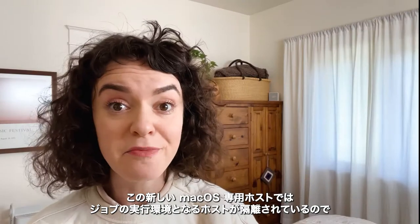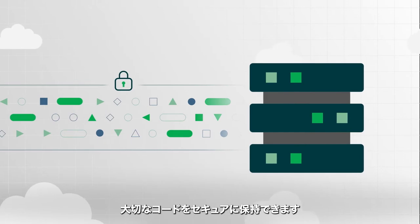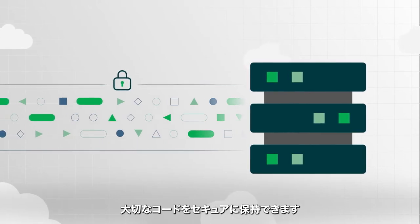With this new layer of macOS support, CircleCI customers can enjoy airtight code security by running all jobs on a dedicated, isolated host machine.